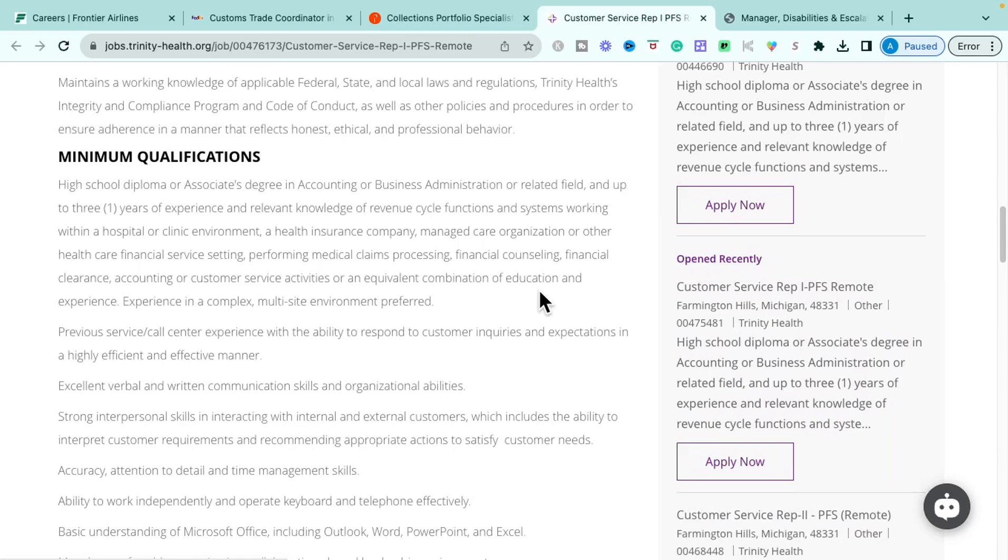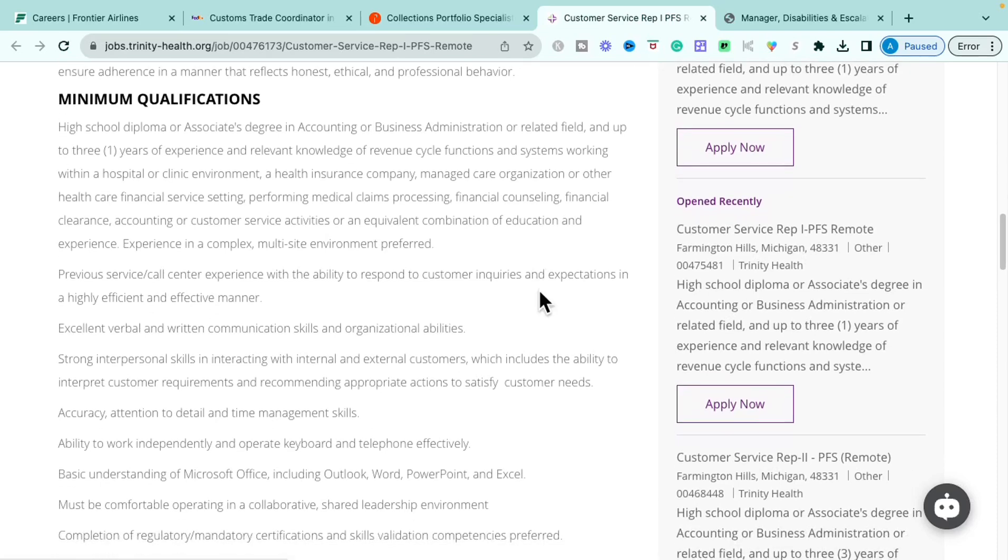The minimum requirements are a high school diploma or associate's degree in accounting, business administration, or a related field, plus up to one year of experience or relevant knowledge of revenue cycle functions within a healthcare or clinical environment. Experience in a hospital, health insurance company, managed care organization, or other healthcare financial service settings performing medical billing, financial counseling, accounting, or customer service is acceptable — or an equivalent combination of education and experience. Previous call center experience is also a plus.